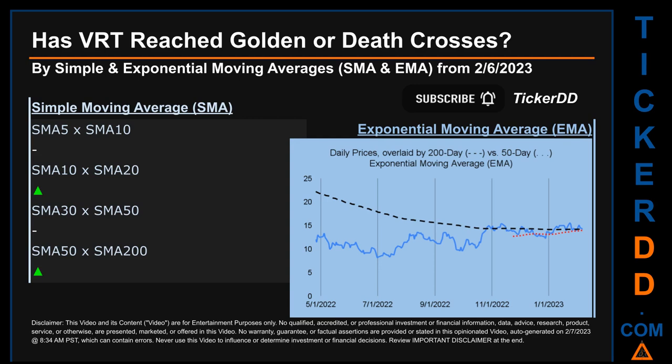Continuing with SMA, we looked across the 5-10, the 10-20, and the 30-50-day ranges to see if golden and death crosses had been reached. We found a golden cross signal for the 10-20. We could not find neither golden cross nor death cross signal for the 5-10 or the 30-50.